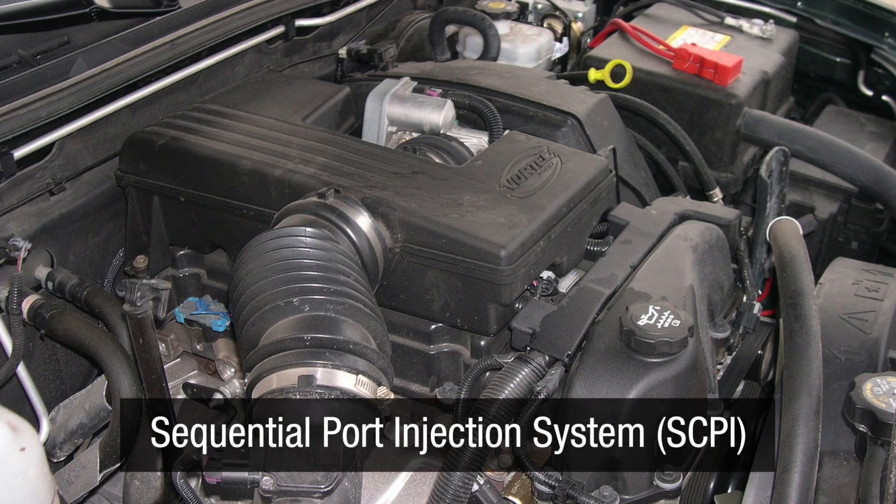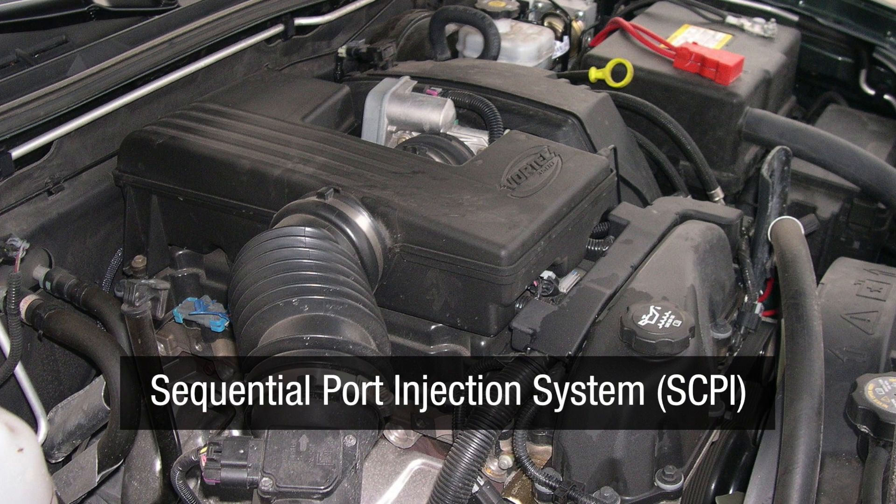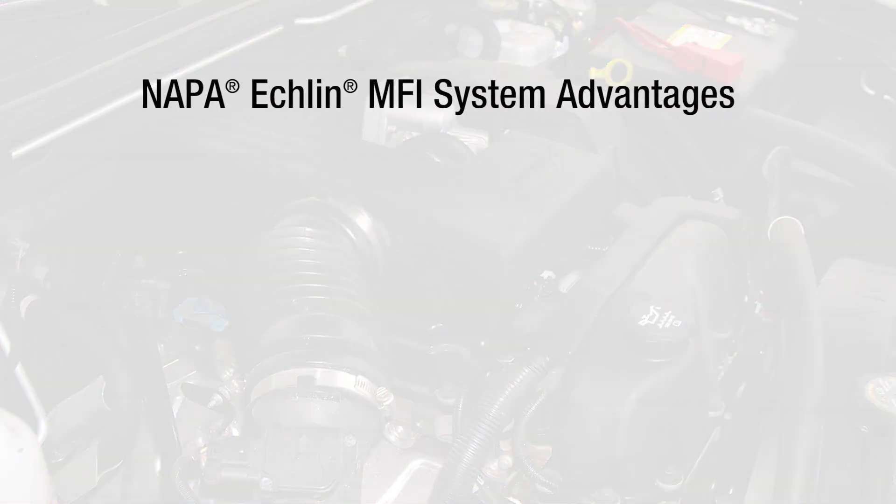GM's Vortec engines come with a sequential port injection system, or SCPI. Compared to the OE sequential central port injection system, our multi-port fuel injection system has several advantages.